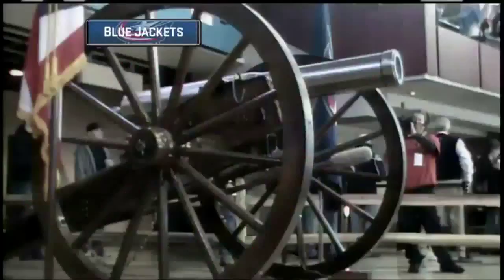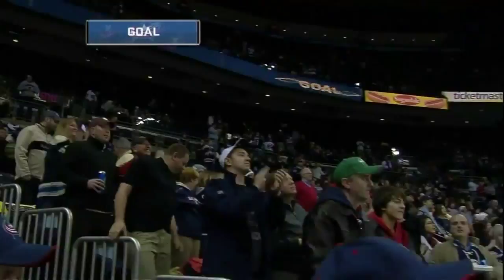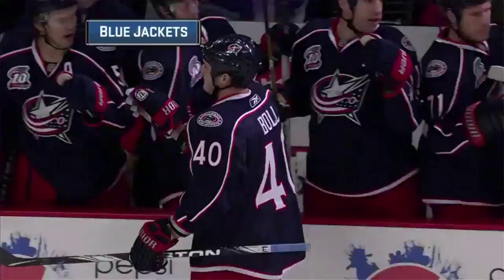That's what happens when you get a little bit of traffic down in front of any goaltender in the National Hockey League. But it was a great job with Mathot letting that shot go, and Bull is there.